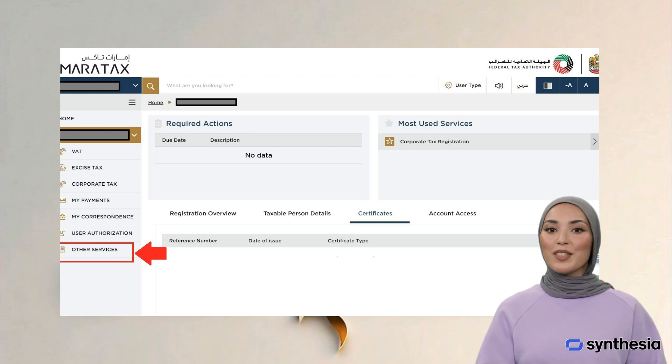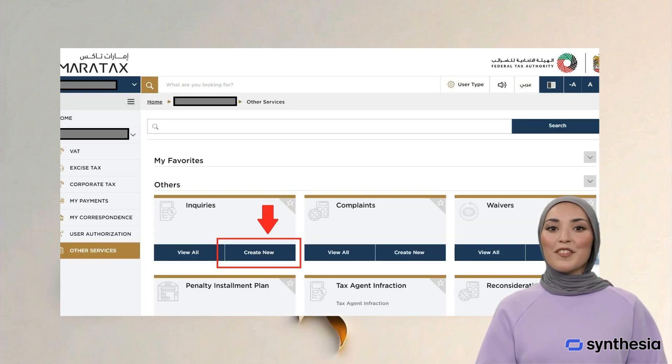Step 4: Click on Other Services on the left panel. Step 5: Click on Create New in the Inquiries box.